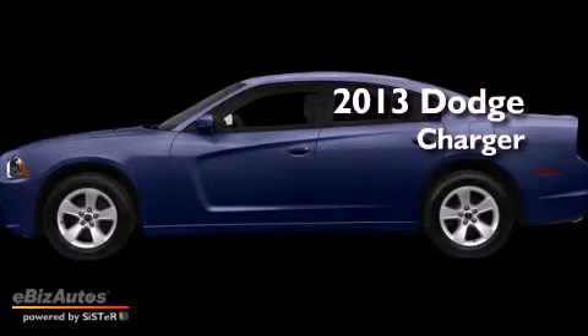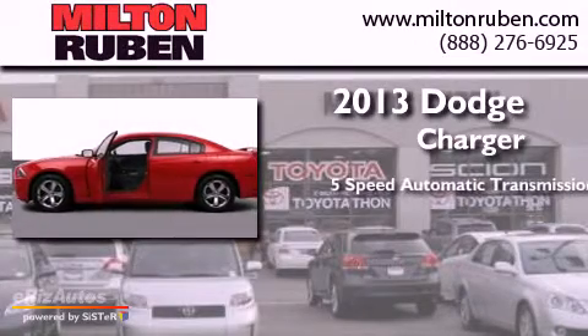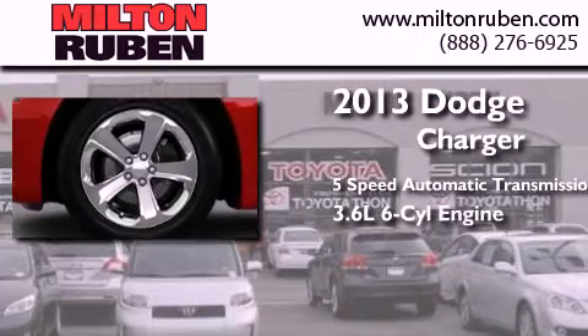This is a brand new 2013 Dodge Charger. This four-door sedan has a five-speed automatic transmission and a 3.6-liter V6.